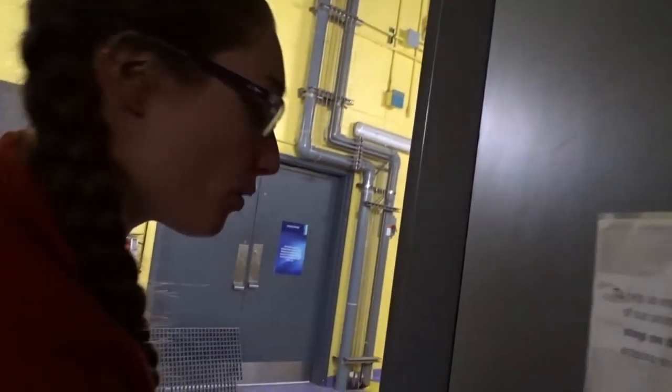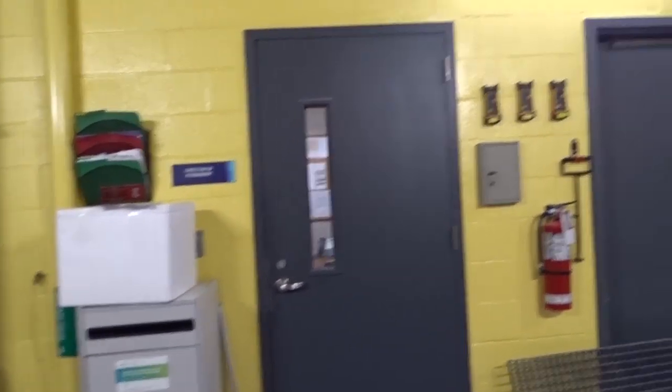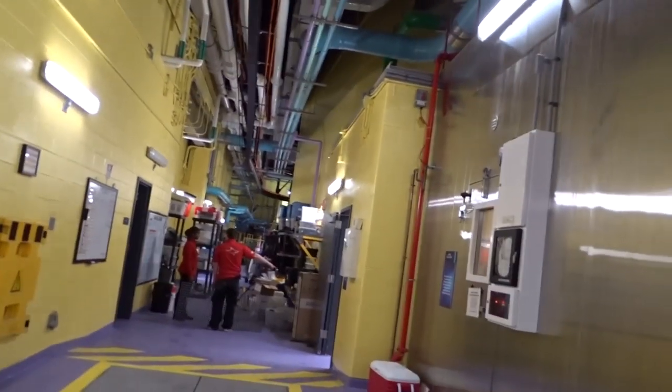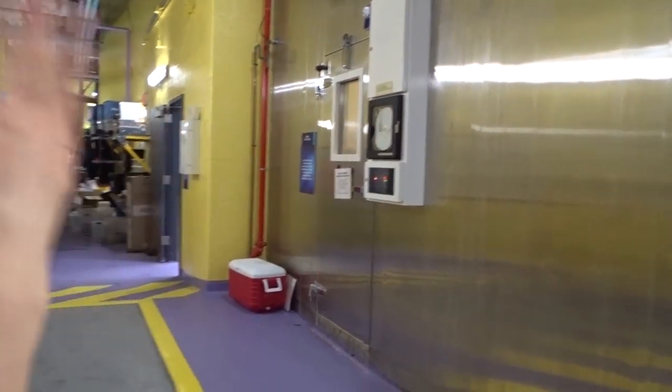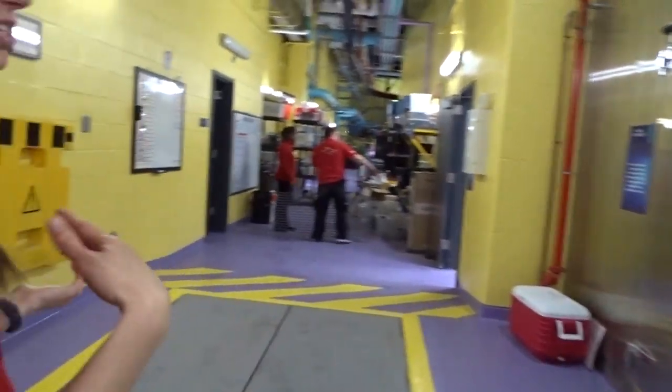The big difference between our salt water and our fresh water is the addition of salt. For brackish water, which is halfway in between, we just add more fresh water to make it less salty.